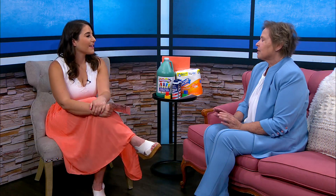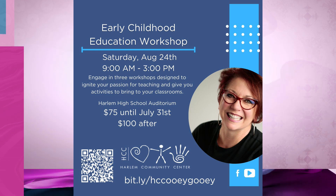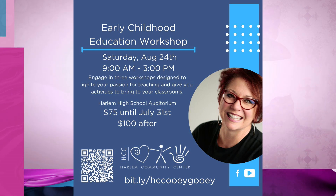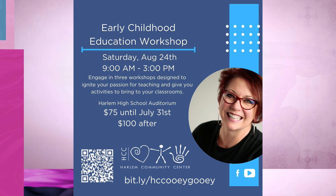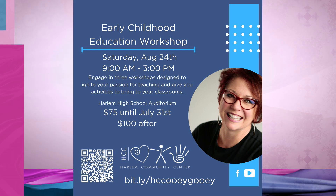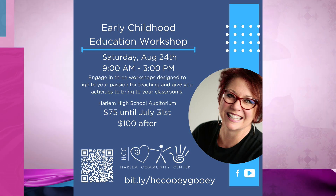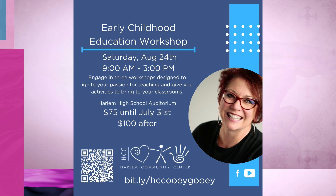So tell me about this event you have coming up on August 24th. We are thrilled to bring Lisa Murphy to town. Lisa is also known as the Ooey Gooey Lady — and that's just so much fun to say! Lisa Murphy has her master's degree in early childhood education, a master's degree in children's literature, and she's also a certified play therapist. She has been in the field for 30 years and she is a nationally known, highly sought-after speaker, and we are so thrilled that she's coming to town on August 24th.